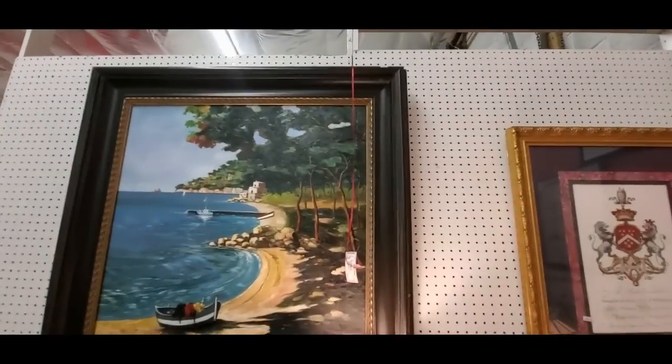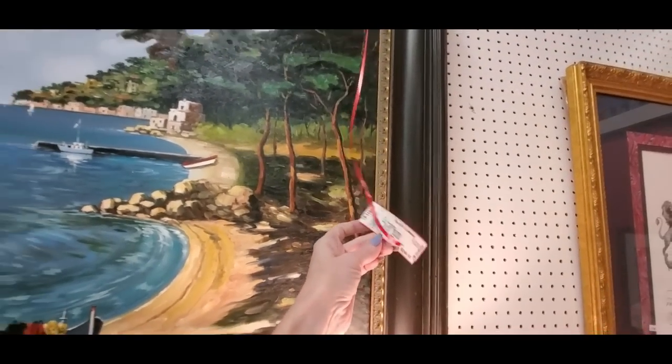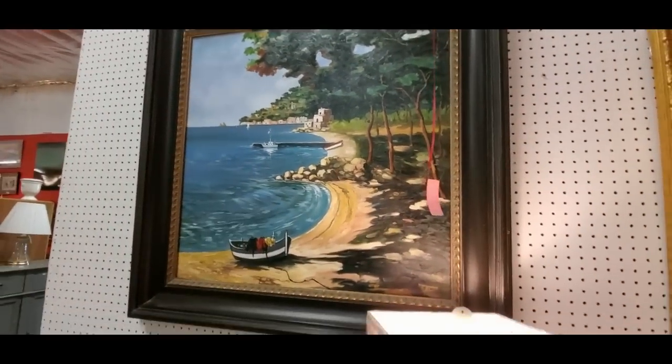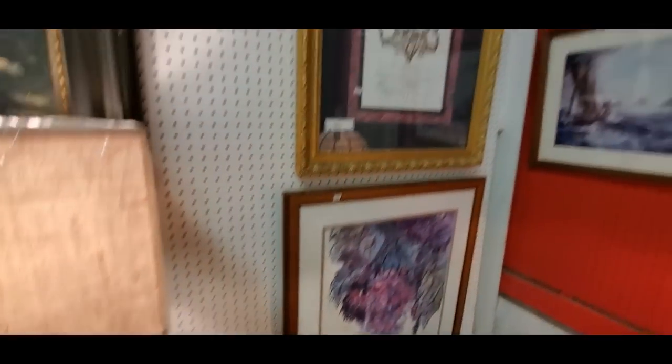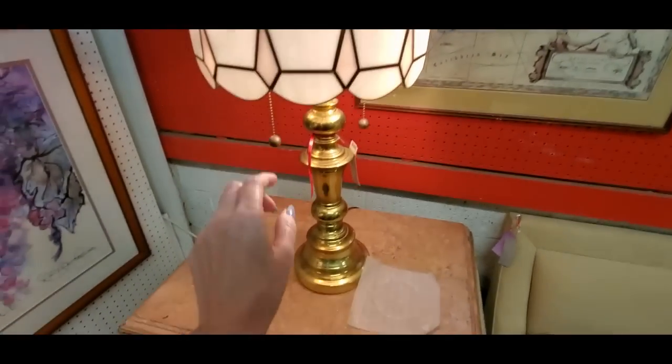Is that a real thing? I think it is. $249.95. That's pretty. But you can find a little bit of everything in here — I like to look at everything.